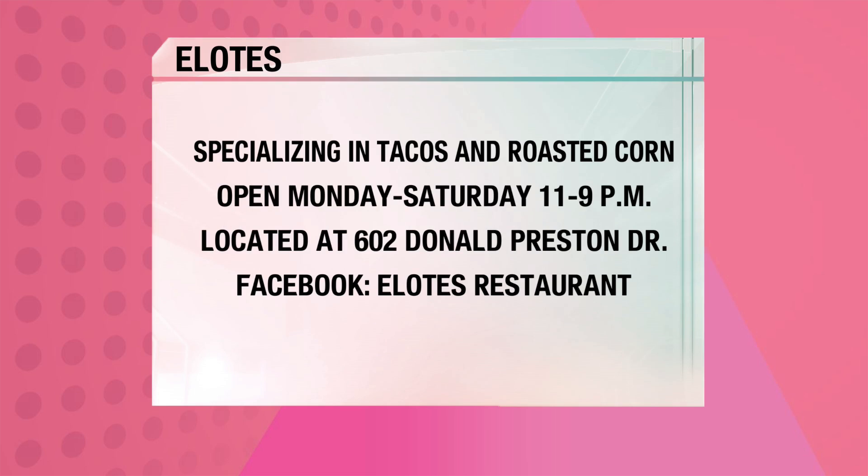We're located at 602 Donald Preston Drive, right across from Wolford's Water Tower and Friendship Stadium. We are Monday through Thursday 11 a.m. to 9 p.m., and then Friday and Saturday from 11 till 10 p.m. Go Friendship — yes, homecoming Friday!